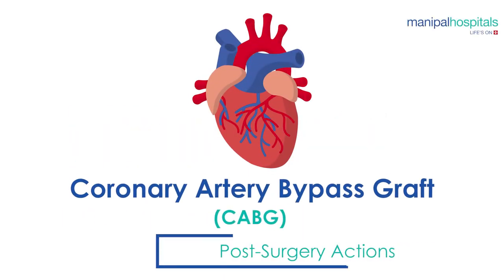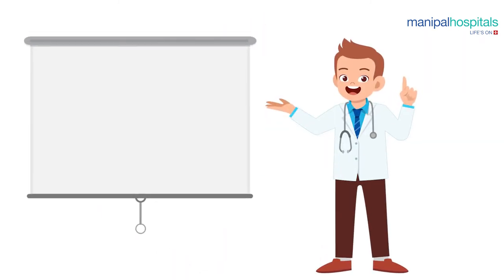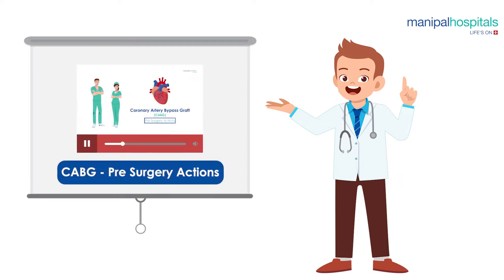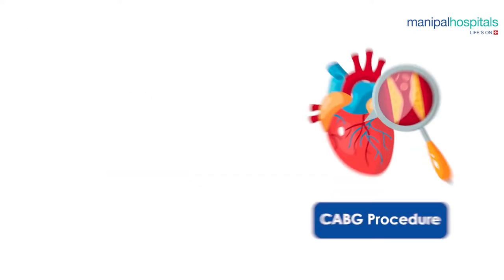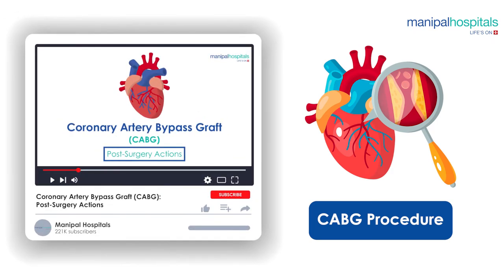Coronary artery bypass graft — CABG — post surgery actions. This video is a follow-up to the pre-procedure walkthrough video for a typical coronary artery bypass graft procedure done at Manipal Hospitals. If you are about to undergo a CABG procedure, this video will walk you through the post-procedure actions that you can expect at our hospital.